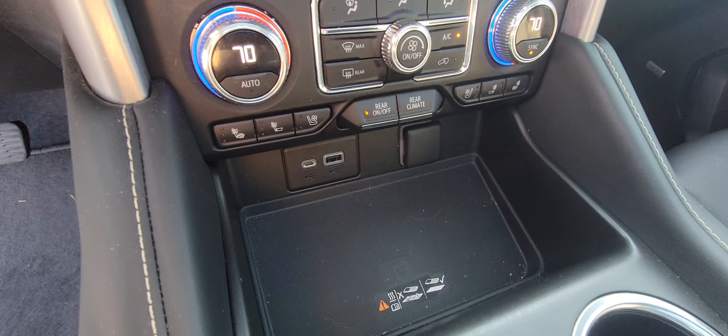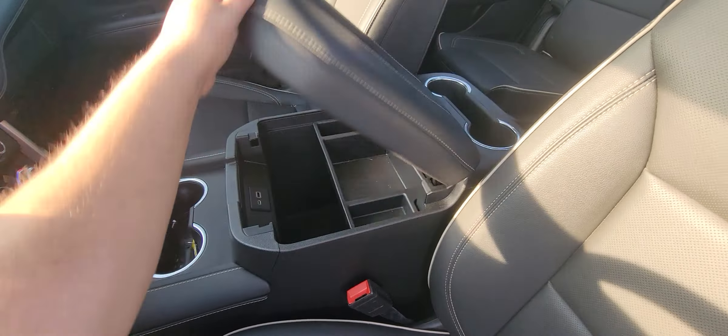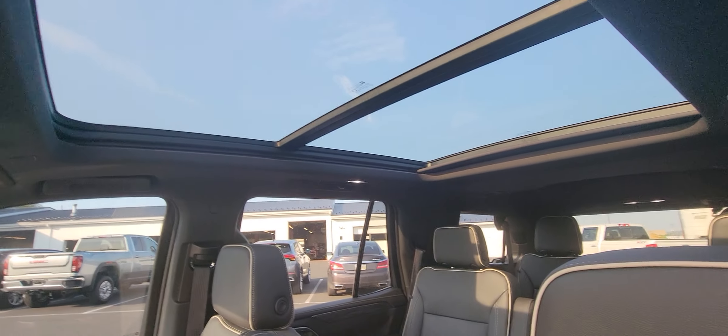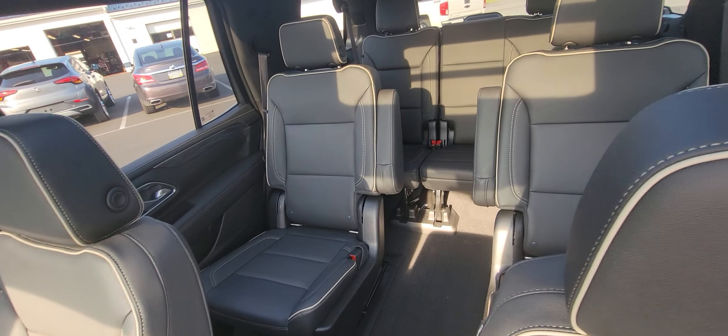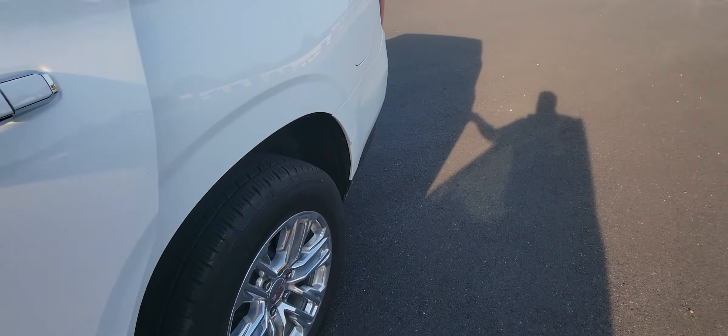Of course, you still have your USB, your USB-C, and your 12 volt. Jump over here, you've got the big center console with another USB and USB-C, little removable tray. This one does have the big panoramic roof.